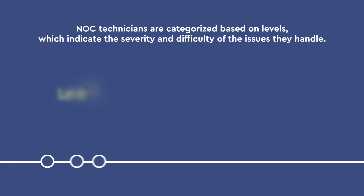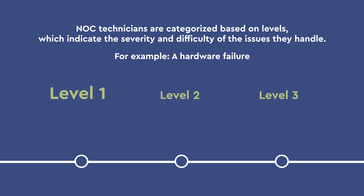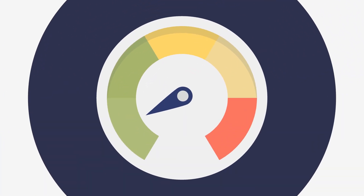NOC technicians are categorized based on levels, which indicate the severity and difficulty of the issues they handle. For example, a hardware failure may start with a level 1 technician, but may escalate to a level 2 or 3 technician if the problem seems to run deeper. The technical skill set and experience required for NOC support increases with the severity of the alert.